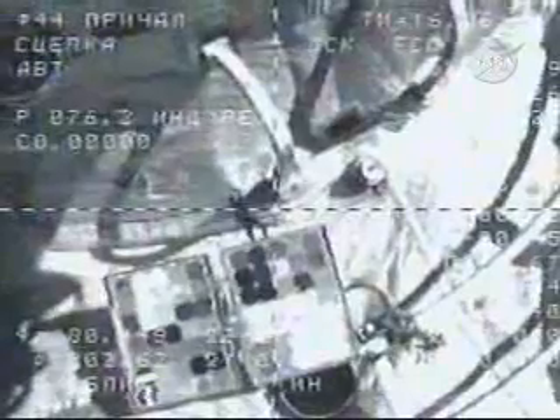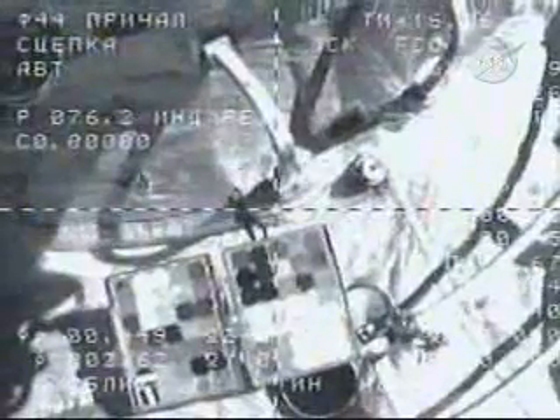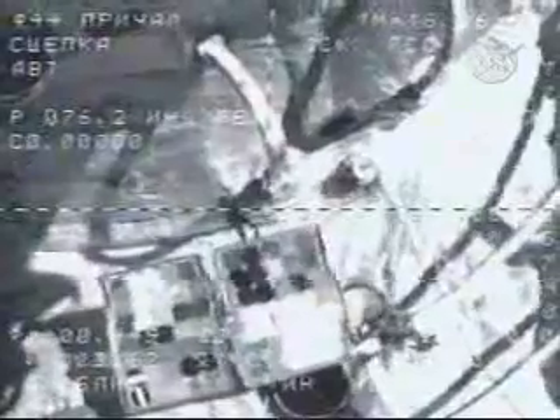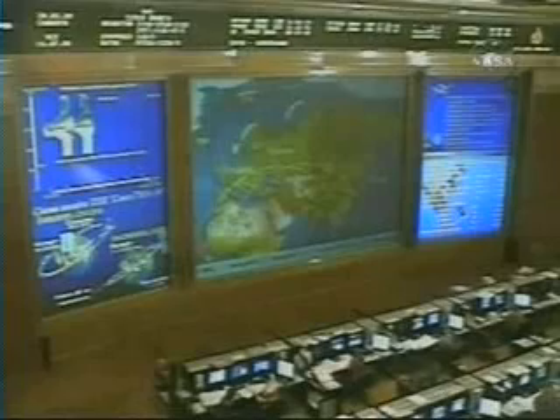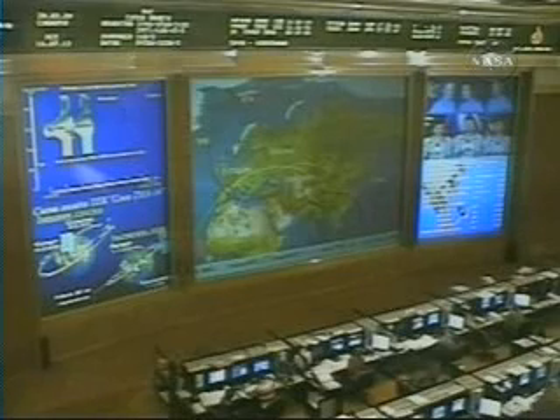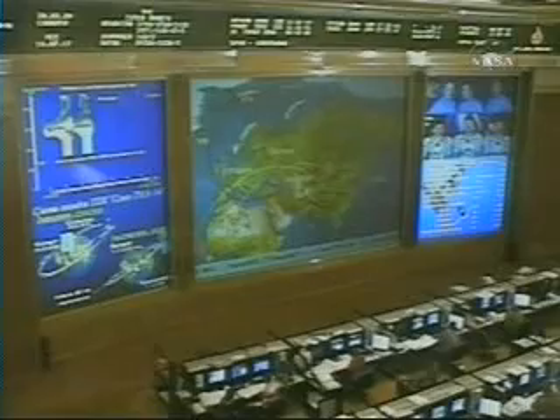This is Mission Control in Korolev. Docking confirmed just as we were moving into range of Russian ground stations. Docking confirmed at 8:05 a.m. Central Time, 4:05 p.m. Moscow Time, as the two spacecraft passed over central Kazakhstan, just south of the capital city of Astana.